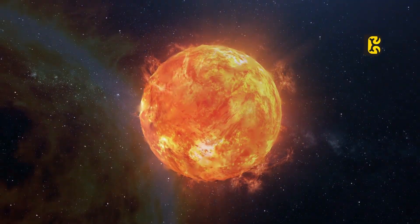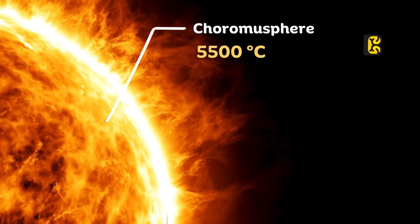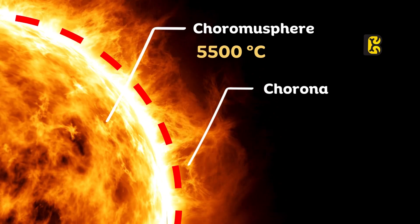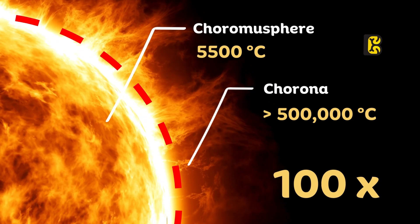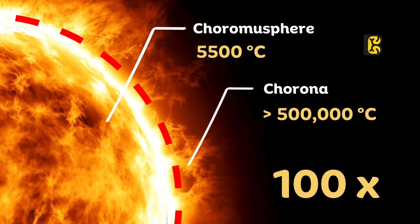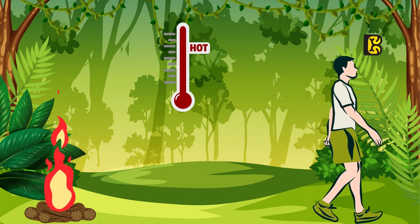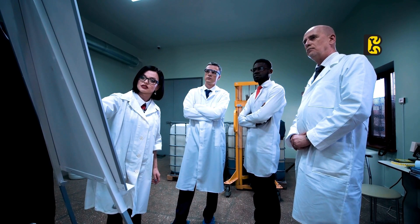They discovered that while the Sun's surface temperature is around 5,500 degrees Celsius, its outermost atmospheric layer, known as the corona, reaches an astonishing temperature exceeding 500,000 degrees Celsius. This is over 100 times hotter than the surface of the Sun. It's similar to feeling more heat when moving away from a fire. This peculiar phenomenon has puzzled scientists for the past century.